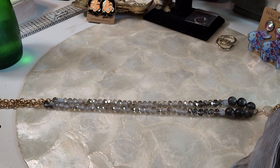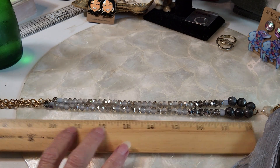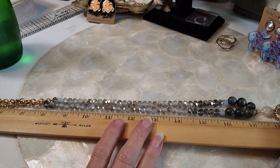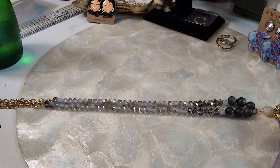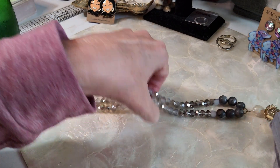34 inches, and we'll do this one for twelve. Beautiful.